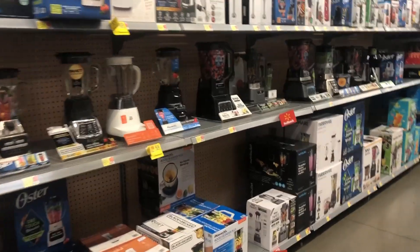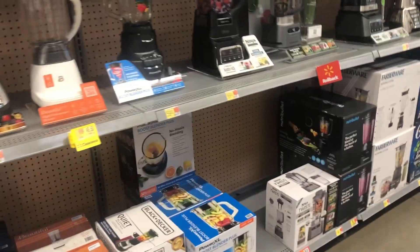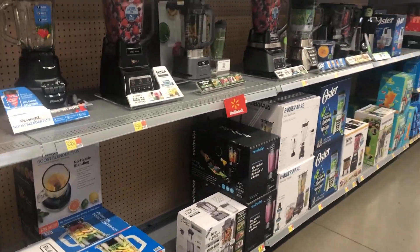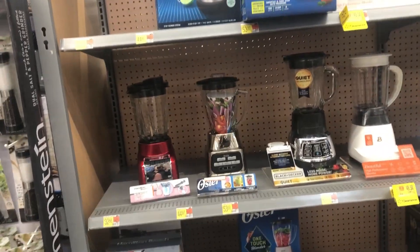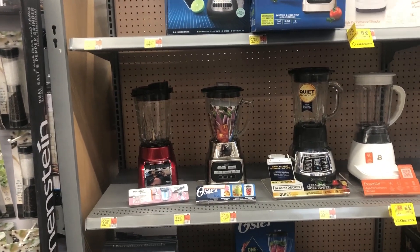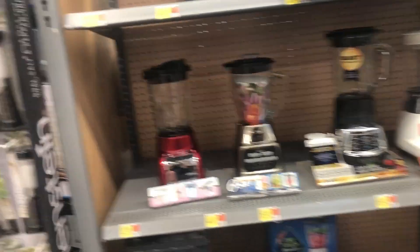Hey you guys, welcome or welcome back to the channel! I hope you are doing well. Before we get started with these Walmart clearance finds, make sure you hit the like button, subscribe if you have not already, and hit that notification bell.